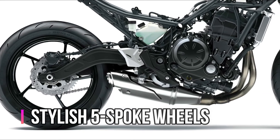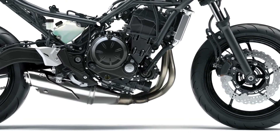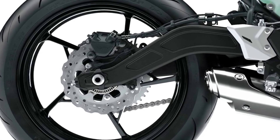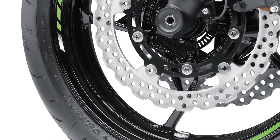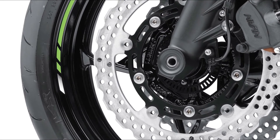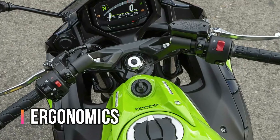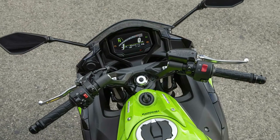Stylish star-pattern five-spoke wheels contribute to lightweight while their high rigidity benefits handling and gives the bike a light look. Low unsprung weight — thanks to parts like the swingarm, wheels, and hollow-type front axle — greatly contributes to light, nimble handling. Silica-blend tires offer both wet-weather performance and reduced rolling resistance, contributing to excellent fuel economy.